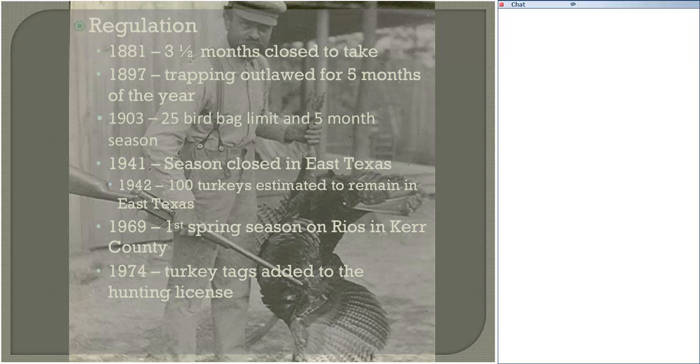By 1941 the season was closed in East Texas, but it was a little bit late, because by 1942 the Game Fish and Oyster Commission estimated that less than 100 turkeys remained in East Texas. In the 1940s, 1950s, and 60s, we were having tremendous success with the restoration of the Rio Grande wild turkey. In 1969, we had our first spring season on Rio's in Kerr County, and in 1974, turkey tags were added to our hunting licenses.